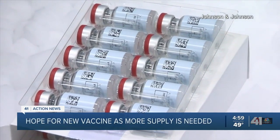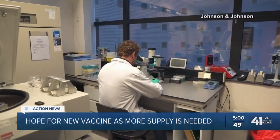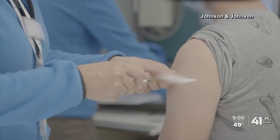Which one is best to use? The new Johnson and Johnson COVID-19 vaccine is about 72% effective in the U.S. and 66% effective overall in preventing severe illness. Plus, it's only one shot.